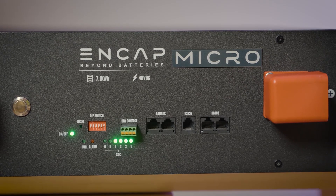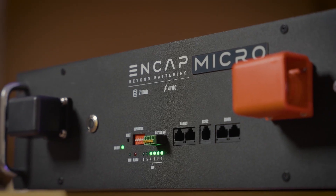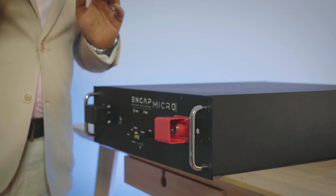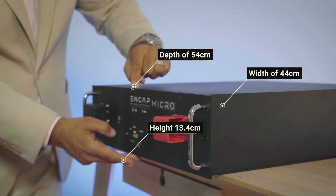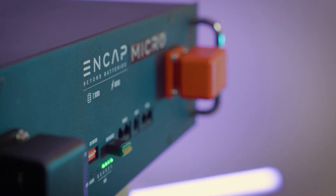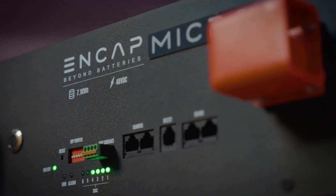With NCAP Micro we've retained communication features through connectivity of cables — including dry contact, CAN bus, RS-232, and RS-485 communication ports. You can plug your system in and communicate accordingly, or communicate between modules in the same respect. NCAP Micro comes with a width of 44 centimeters, a depth of 54 centimeters, and a height of 13.4 centimeters — a very compact design ideal to fit into a 42U rack system, with handles that enable you to slide in and out seamlessly.